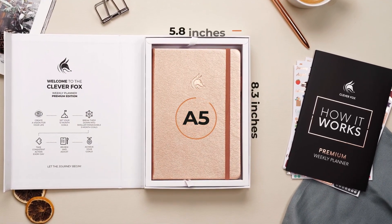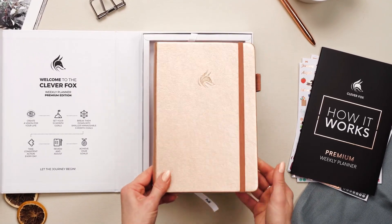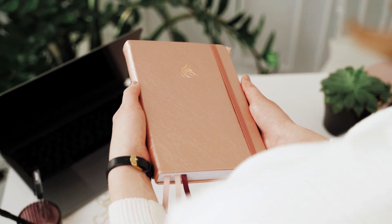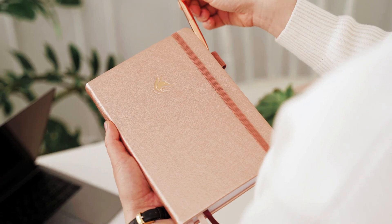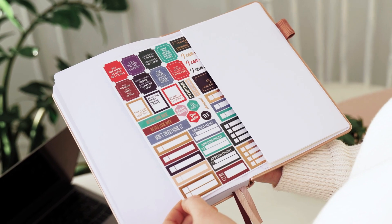It comes in a standard A5 size and measures 5.8 inches by 8.3 inches. The cover is made from our special soft-touch vegan leather and features the signature Clever Fox Golden logo, a pen loop, an elastic closure, three colored bookmarks, and an expandable back pocket.